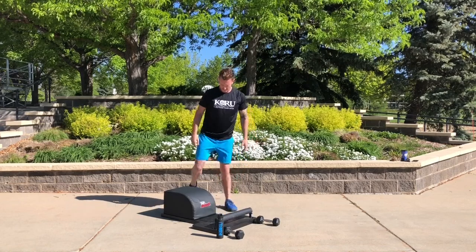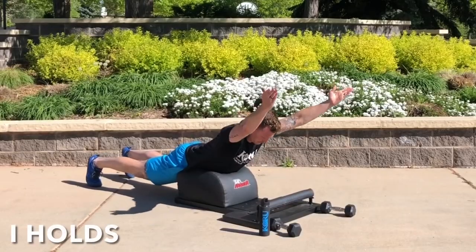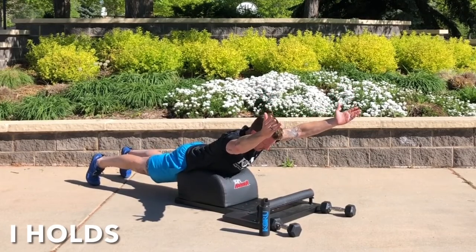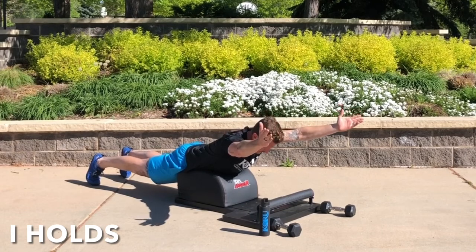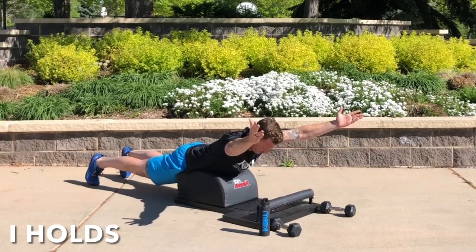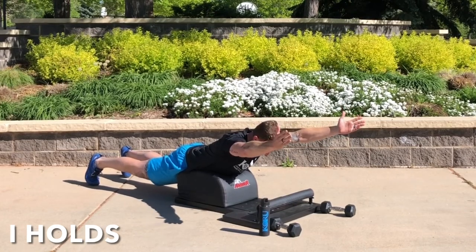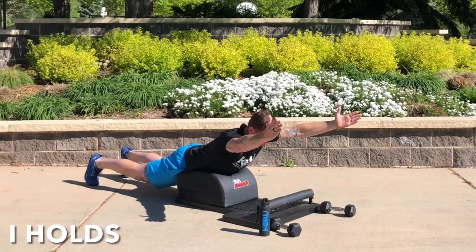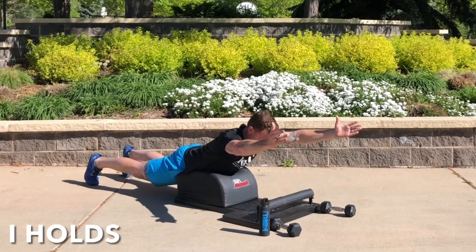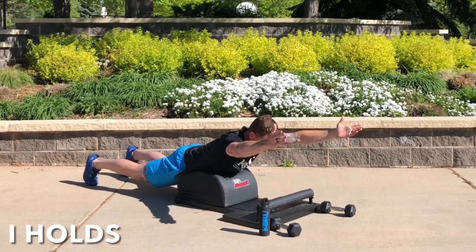We're ready for our 14th minute. We're going to be doing I holds. Mindfully move to the back of the Answer, press your pelvis into the seat, extend your arms out straight overhead. This is the hardest of the holds for anyone with any sort of shoulder injuries or weakness, so work your way up to holding this for a minute. Make sure you maintain chin tuck and strength, stability, and contraction through the entire back half of your body, especially your glutes and your upper back, and don't forget to breathe.